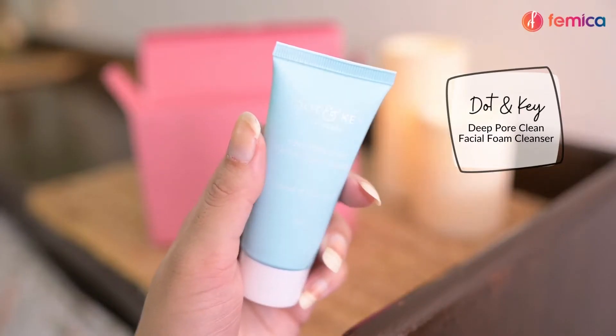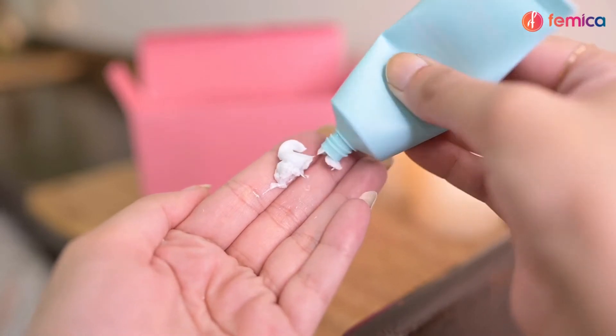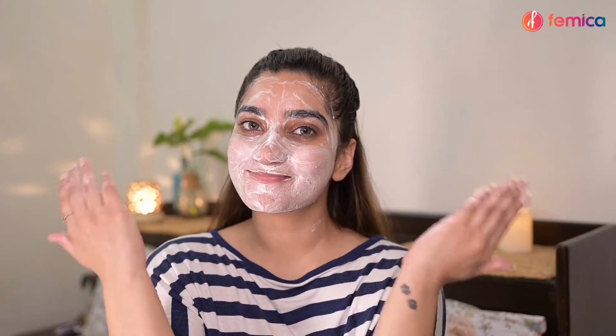Step one is cleansing, for which we are using the Dot & Key Deep Pore Foaming Face Wash. It is infused with lactic acid and seaweed extract, which helps minimize pores and dark spots. It has sulfate-free cleansing molecules that gently remove makeup and sunscreen to unclog pores and leave skin with a healthy texture.